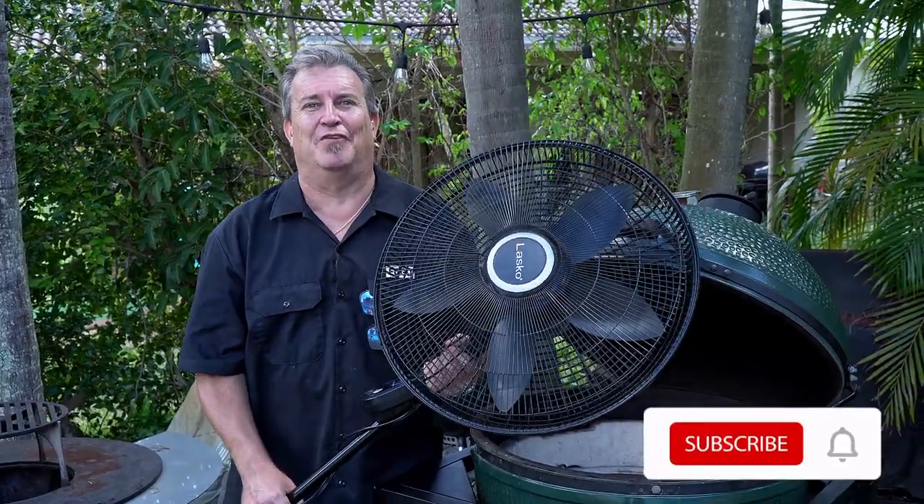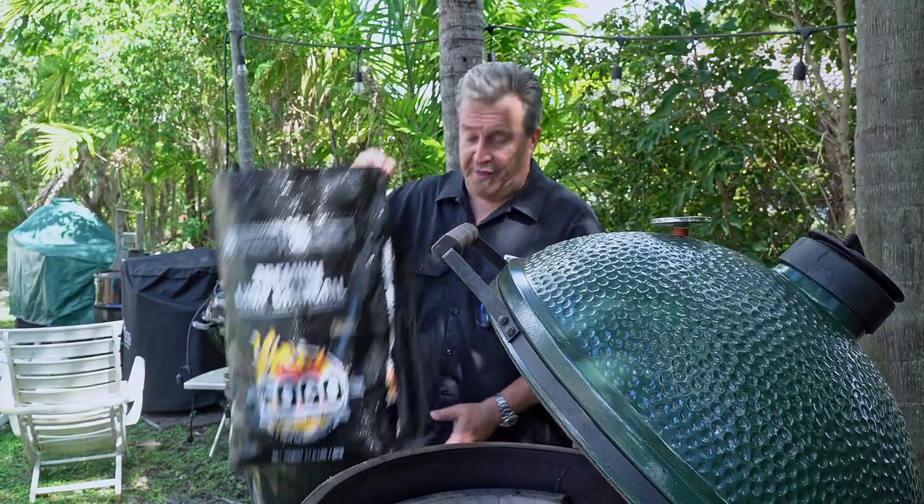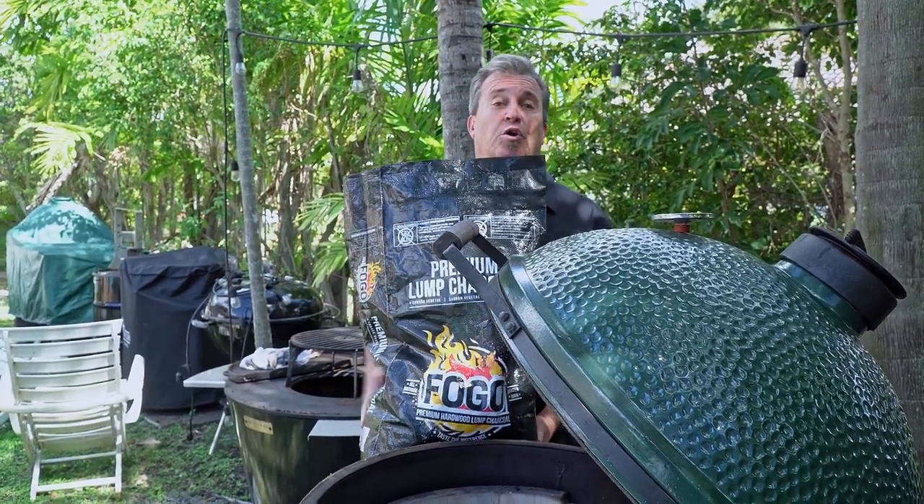You know I'm a big fan of grilling, right? The winds of change are in the air. We're gonna find out today if wind really affects the temperature control on the egg. If it does, I have some great ways to solve that problem, but if it doesn't, we'll know we're in good shape.